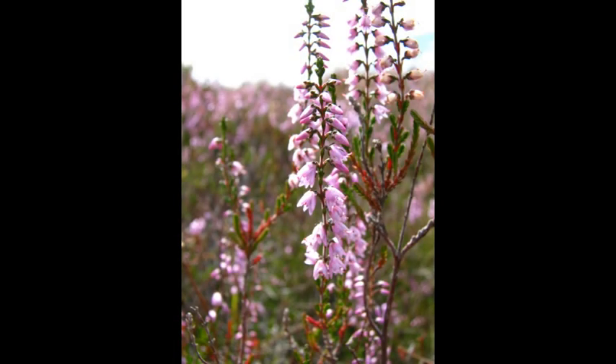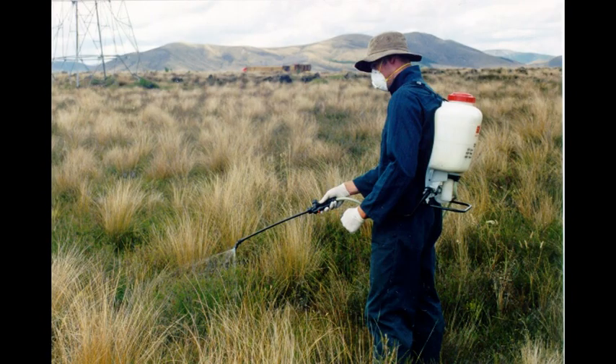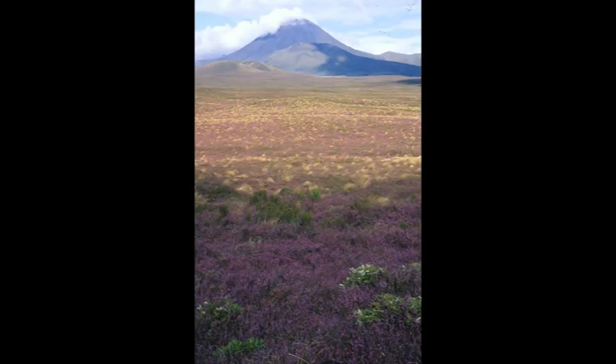Introduced to Tongariro National Park in 1912, heather quickly spread and began to smother native vegetation. Conventional weed control was difficult and not very effective. A new approach was needed.